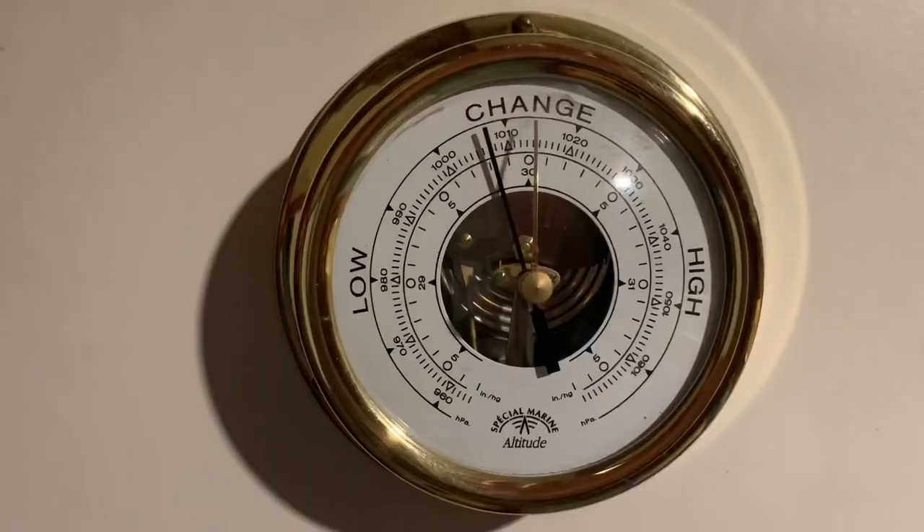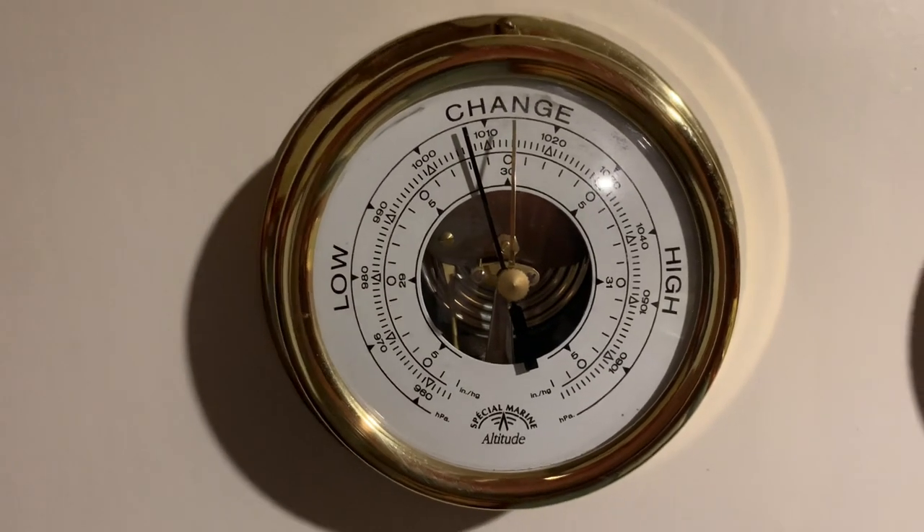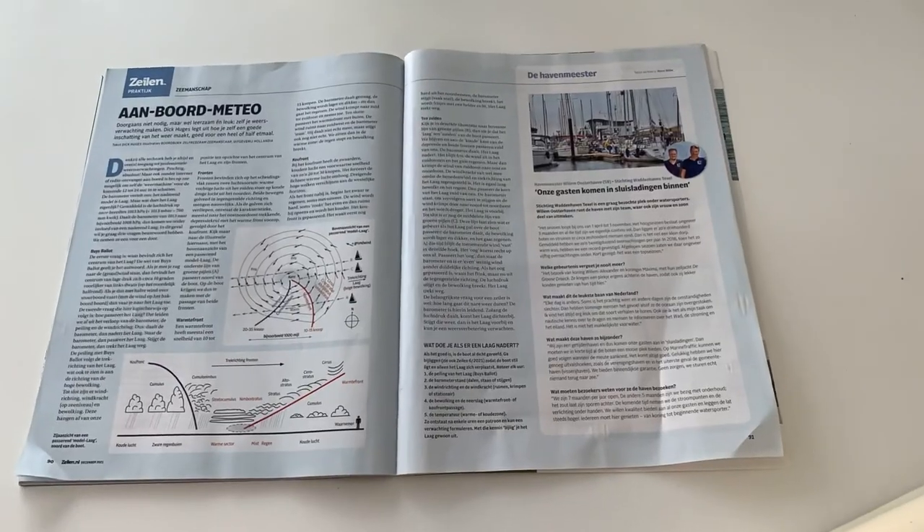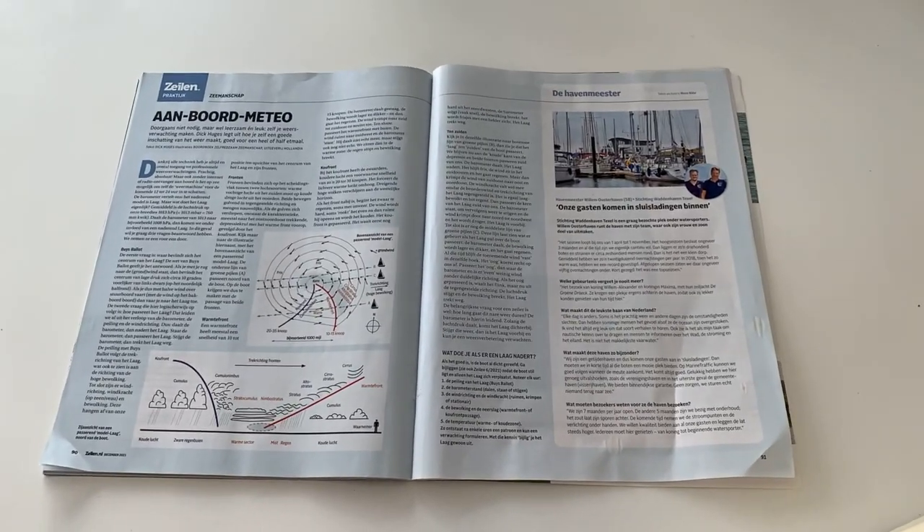Today we're going to talk about the barometer — the barometer, as we say in Dutch. I'm quite a fan of the Zeilen magazine and in this particular example they explained how pressure systems work. I wanted to replicate it for you so you can also understand and anticipate what the wind is doing and how strong it's going to be.